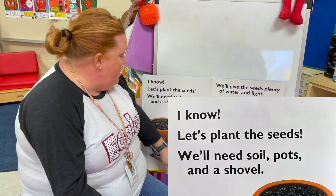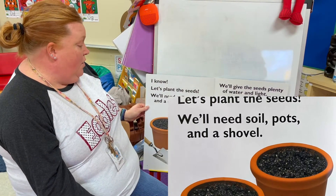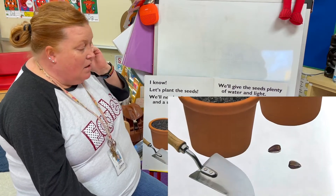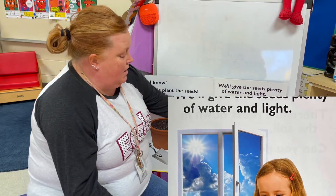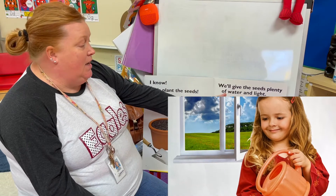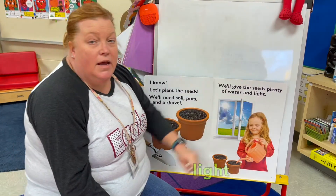I know, let's plant the seeds. We'll need soil, pots, a shovel, and seeds. We'll give the seeds plenty of water and light. So what are two things that we know seeds need to grow? Water and light.